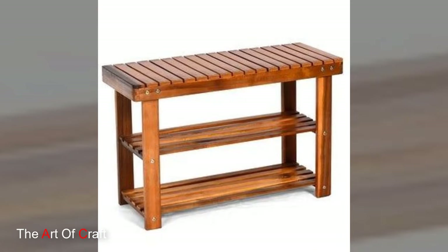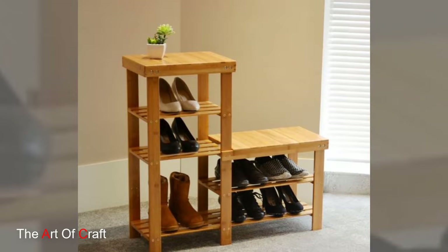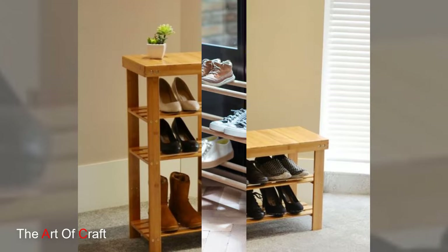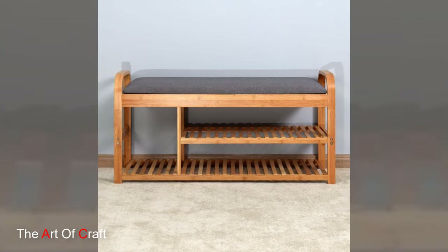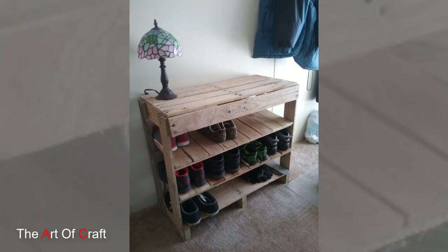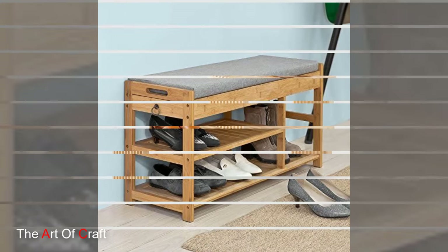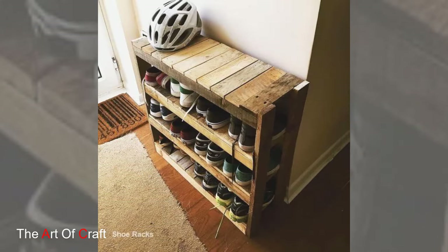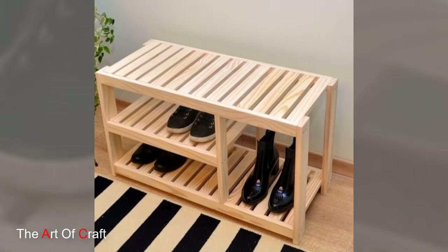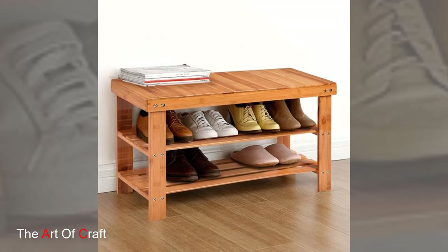Wooden shoe racks add warmth and sophistication to any interior. Their versatility lies in their ability to cater to diverse storage needs — from compact designs perfect for entryways to larger multi-tiered structures suitable for closets or bedrooms. These racks come in an array of sizes and styles, whether a simple open shelving unit or a more elaborate cabinet-style rack, seamlessly blending into modern, rustic, or traditional settings.